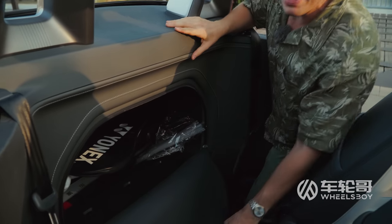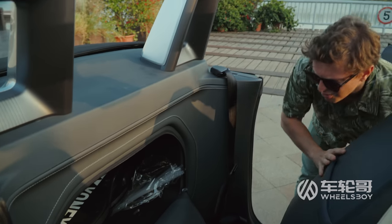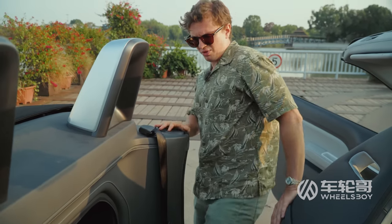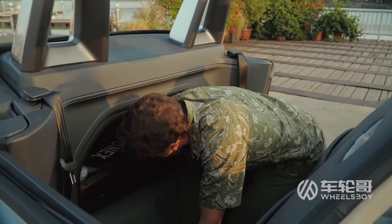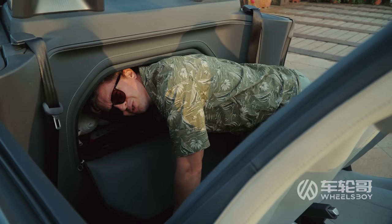The cargo pocket is actually pretty big when you get in there, but getting in there is the problem. In order to do that, you've got to make sure the seat's moved all the way forward, climb in, and then just kind of reach back. It's a lot of space, but it's not the best solution I've ever seen.